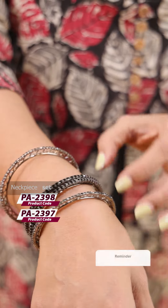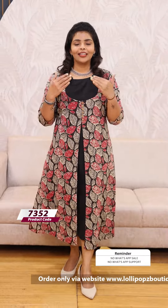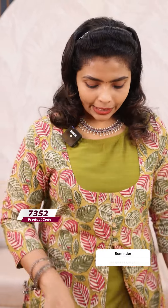There are two codes: 2397 and 2398. If you want to buy, you can order your product. The price is 1099. Next, we have a green — the green is one option and the other one is pink green. The price is 1099.